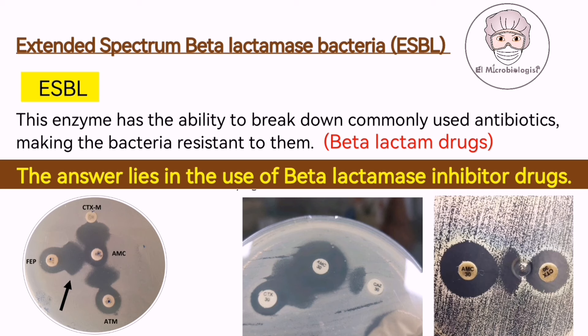These drugs work by inhibiting the action of the beta-lactamase enzyme, preventing it from breaking down the antibiotics. This allows the antibiotics to effectively kill the bacteria, indicating the presence of ESBL.